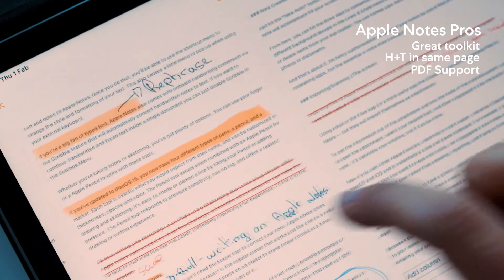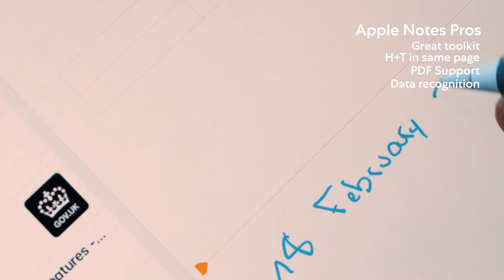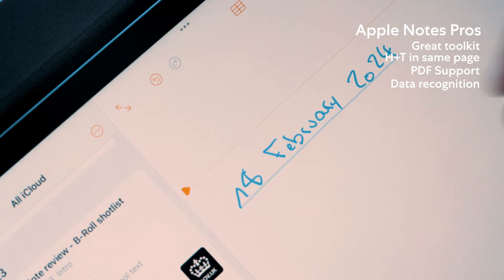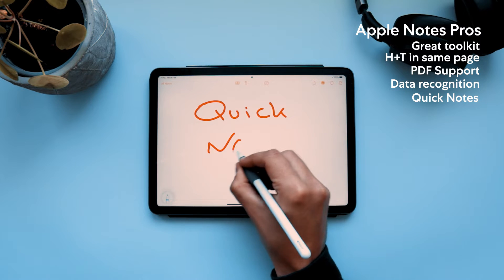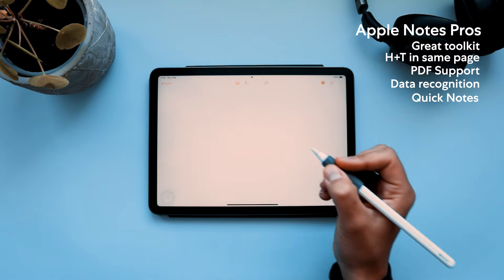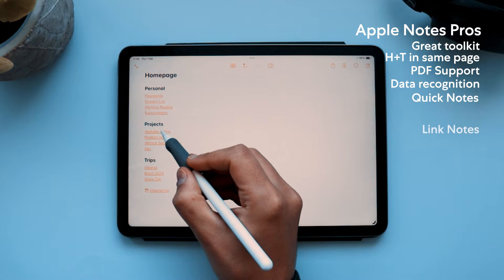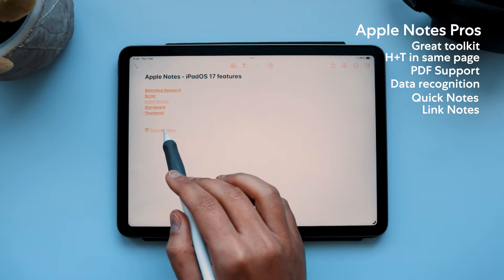It has pretty intuitive PDF support since iPadOS 17, and recognizes handwritten phone numbers, dates, addresses and other data. This enables you to schedule reminders directly from your notes, or call a number by just pressing it in your notes. My absolute favorite feature within Apple Notes is Quick Notes — I love how easy it is to bring up just by swiping or tapping on my iPad screen. iPadOS 17 also brought the ability to link notes between each other, making it easy to create complex databases and navigate between your notes.